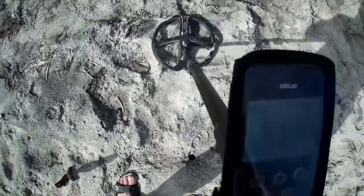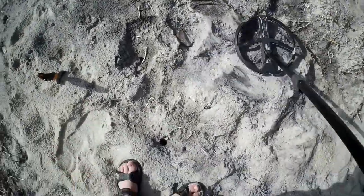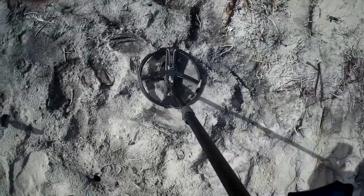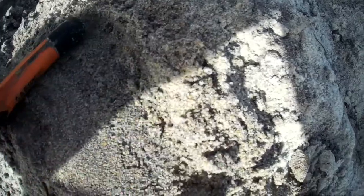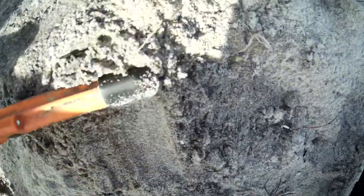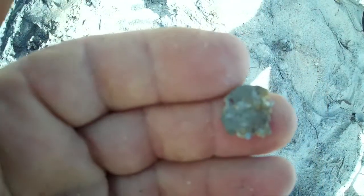I got another signal, it's bouncy, but we'll dig it and see what it is. I lost it — it's something small. I have no idea what it is, it's rather roached. It looks round, looks like it has a little hole in it — might have been some type of mount or medallion. It's very light, might be aluminum. I have no idea what it is.